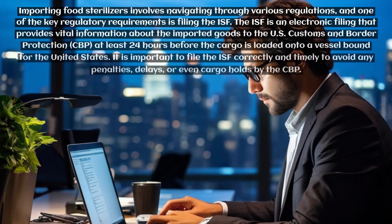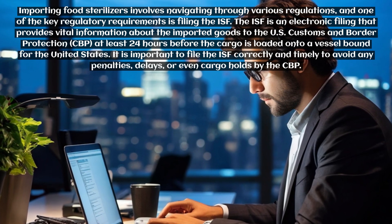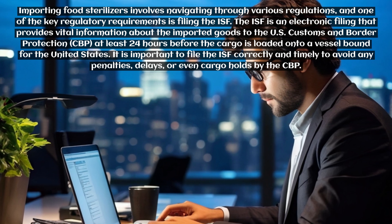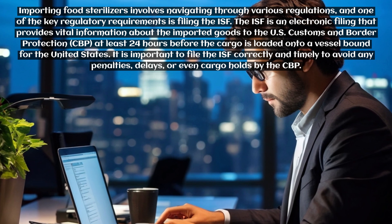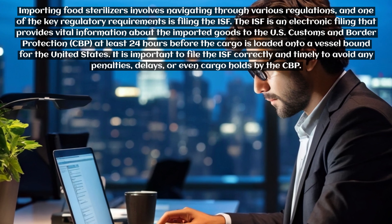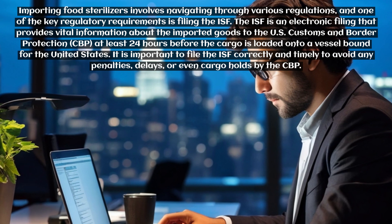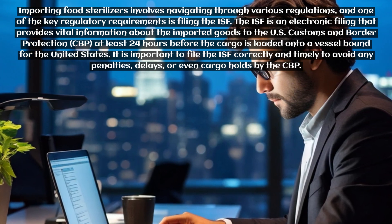Importing food sterilizers involves navigating through various regulations, and one of the key regulatory requirements is filing the ISF. The ISF is an electronic filing that provides vital information about the imported goods to the U.S. Customs and Border Protection at least 24 hours before the cargo is loaded onto a vessel bound for the United States. It is important to file the ISF correctly and timely to avoid any penalties, delays, or even cargo holds by the CBP.